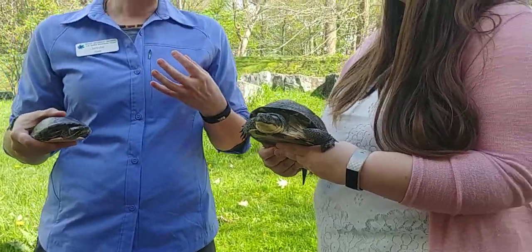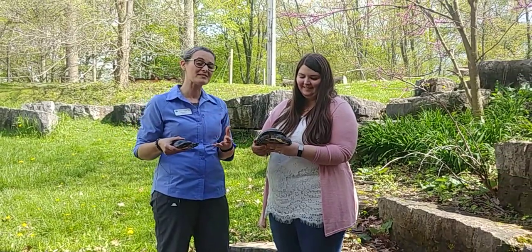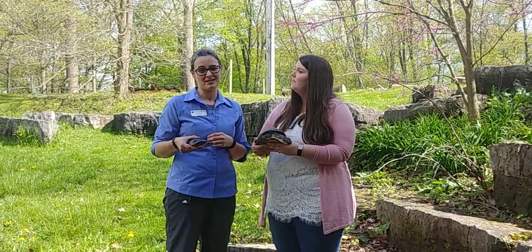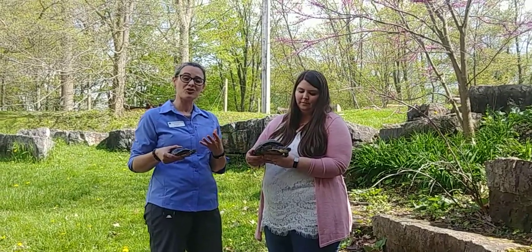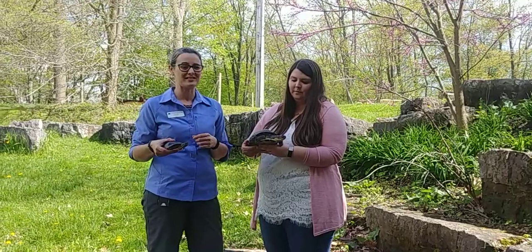If you want to learn more about turtles you can visit us here on Saturday for the biodiversity celebration. There are also things that you can do to help native turtles — if you see a turtle crossing the road, and if it's safe to do so, please move them in the direction that they're heading.